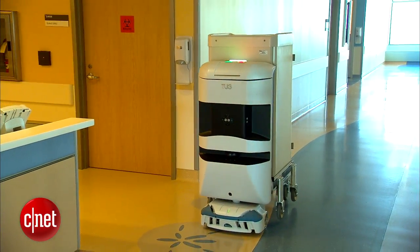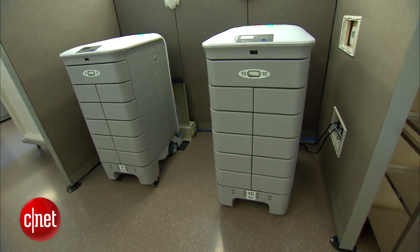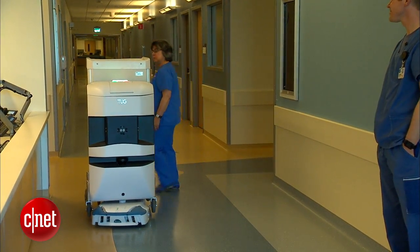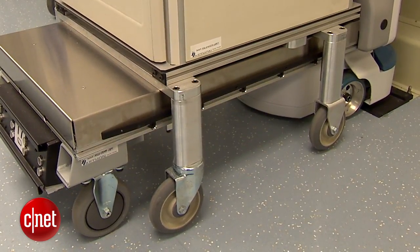25 robots with different voices and names will be roaming the halls of the University of California San Francisco's new hospital, relieving staff from tedious deliveries. That allows our staff to focus on the things that people do so well: caring, decision-making, supporting. The robots can carry up to 1,000 pounds and deliver six types of supplies.